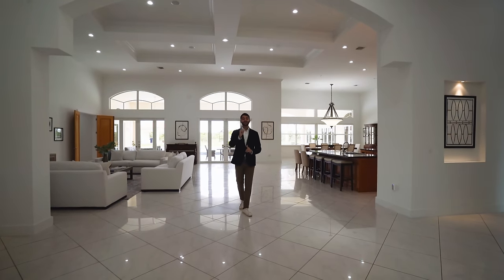You might think the main living space is the only entertaining area — you'd be wrong. There's a party room in the back, but first let's see the bedrooms. On this side we have an office, one of three offices. That office also connects to the second primary suite.